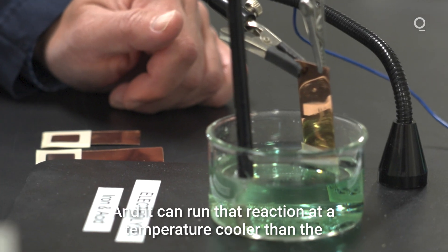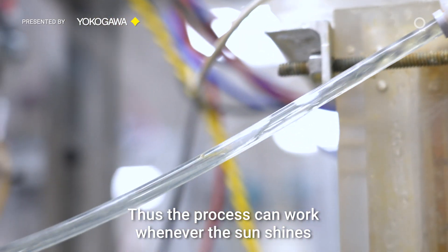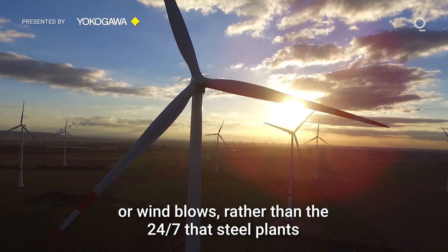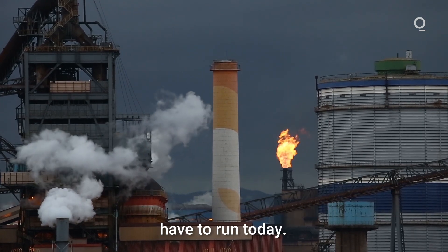And it can run that reaction at a temperature cooler than the water needed to make your coffee. Thus, the process can work whenever the sun shines or the wind blows, rather than the 24-7 that steel plants have to run today.